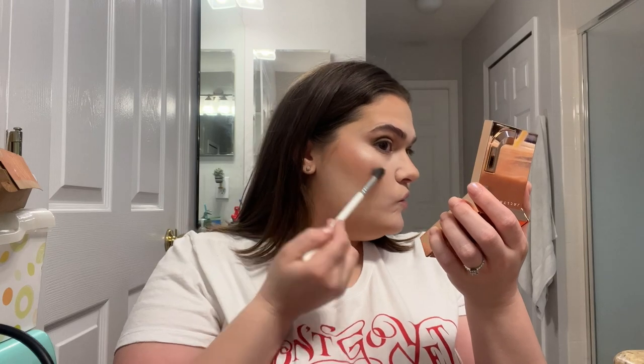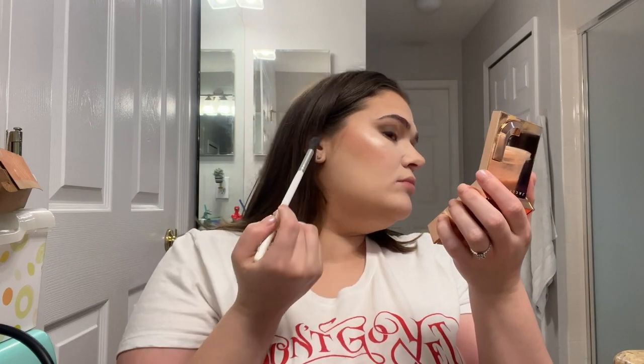Now we're going to get the Morphe Continuous Mist and mist our face. While that is drying, I want to go ahead and use the Jacqueline Hill Iced Highlighter. I'm going to go in here.